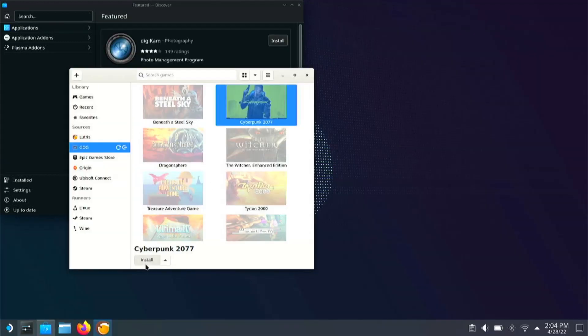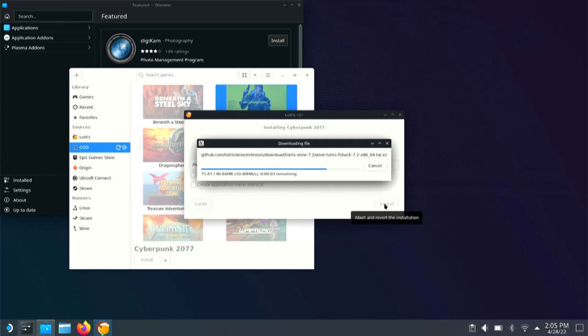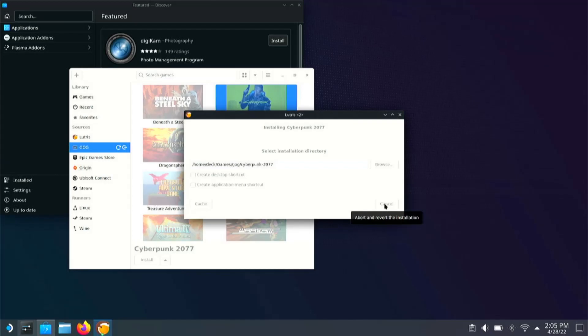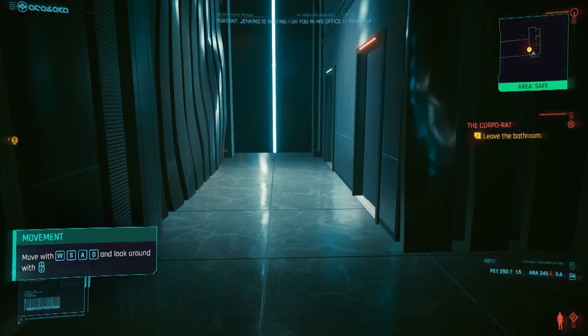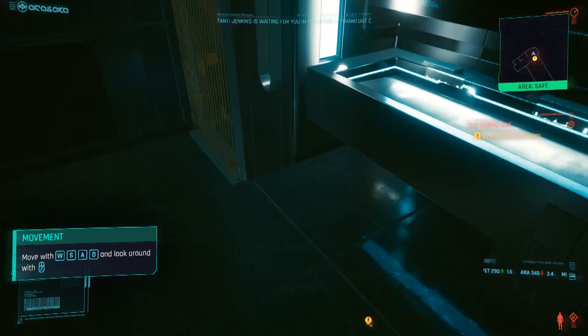Immediately I logged into my GOG account and slammed that install button. Installing games is simple enough — just click OK, and next, and wait until it's over. Unfortunately, when I went to launch Cyberpunk after it was installed... I've seen crippled tortoises run better than this. There are some quality of life improvements that we're gonna have to do for ourselves.